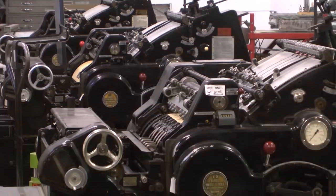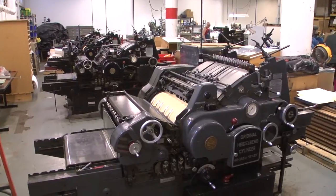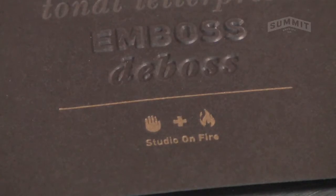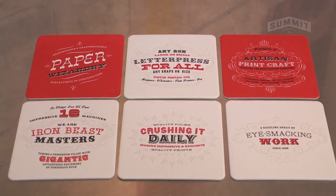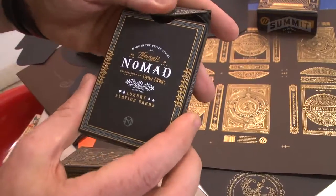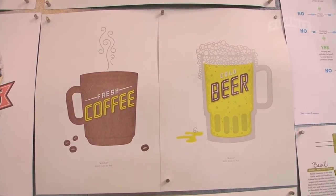My name is Ben Levitz. I'm the principal of Studio on Fire in Minneapolis. We are underground in our subterranean print shop here on the edge of Northeast Minneapolis, and what we do is a variety of pressure-based printing. We do letterpress, we do foil stamping, we do engraving. All of these things are pressure-based specialty printing.